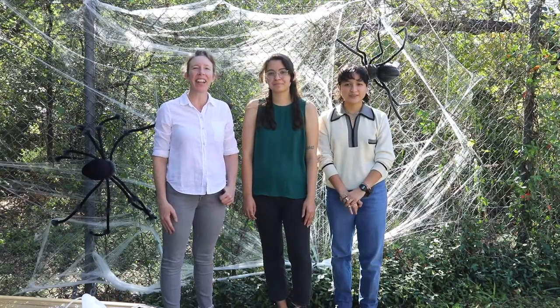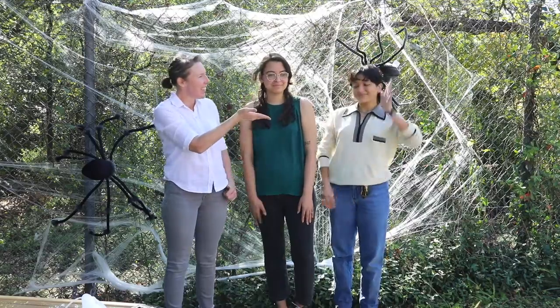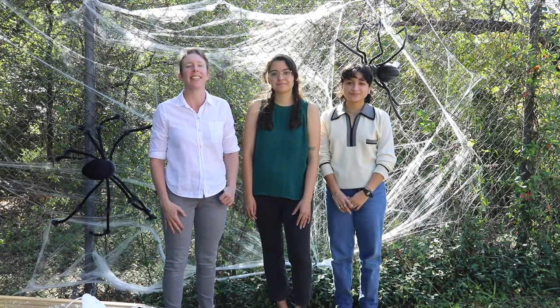Hi everyone! Happy Halloween! I'm Dr. Joanne Holly, this is Lexi, this is Jalissa, and we're from the Bugs and Bugs Freshman Research Initiative Lab. Today we're going to talk about some creepy crawlies because we study insects and the bacteria associated with them. So hopefully by the end of this you won't be so scared, even though it's Halloween.